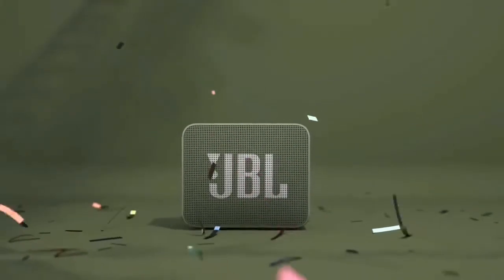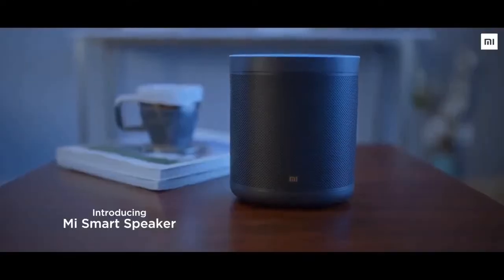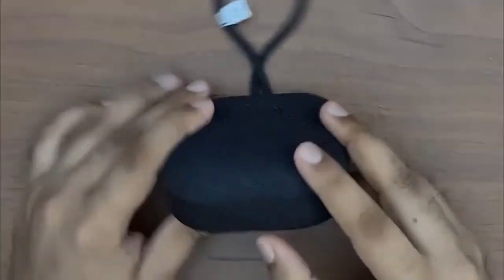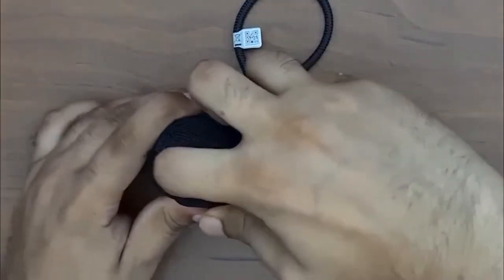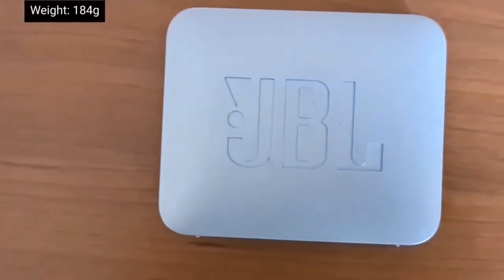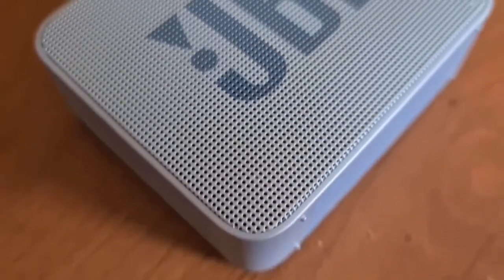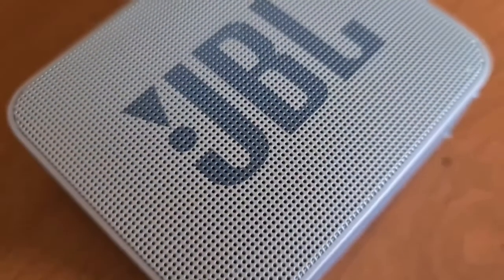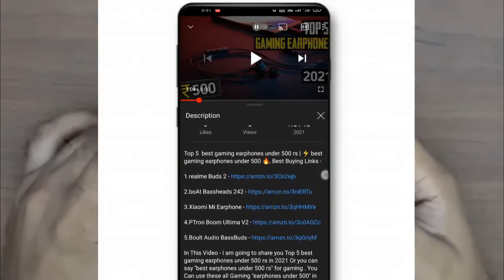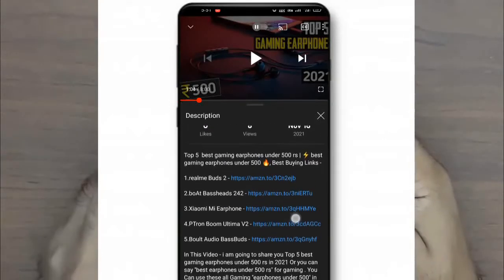Today's video is all about music, where I'm going to tell you the best Bluetooth speakers under Rs. 2000, giving you the best value for money with the maximum possible features. If you want to buy a Bluetooth speaker but are confused, make sure to watch this video till the end. Before the list, I've added the best discounted buying links in the description.